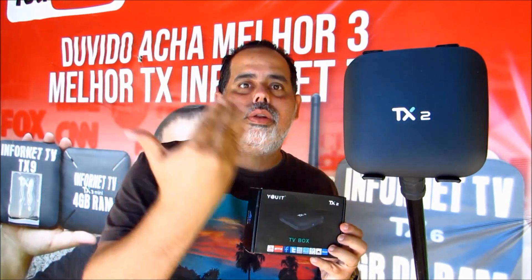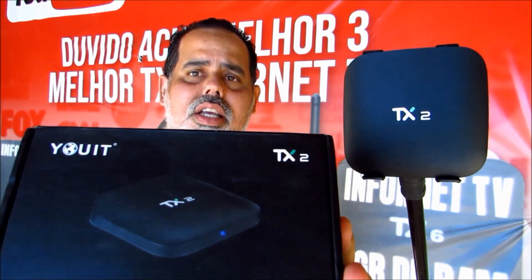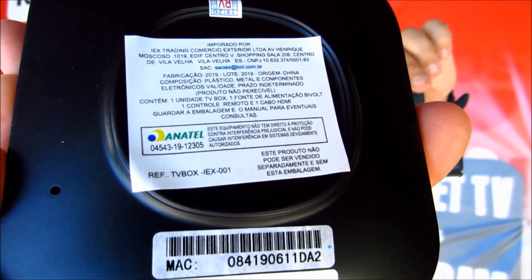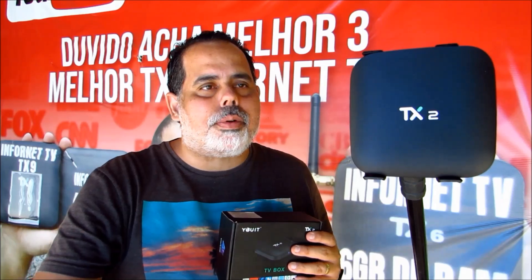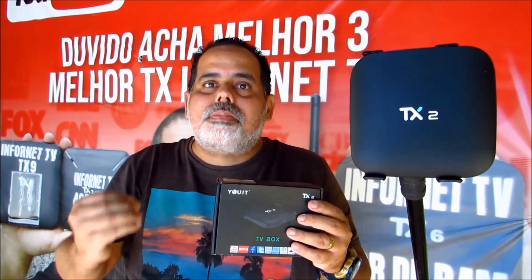What can you do with it beyond streaming? You can also play retro games on it — it's very good. I want to tell you that this Yut model is already homologated by Anatel, just like the Infornet TV boxes — all boxes are homologated by Anatel. In summary, the configuration is: Cortex-A53, rotation 1.2GHz, 32GB internal storage, and Mali-450 as the second processor. It's one of the most sold TV boxes in the TX2 line.